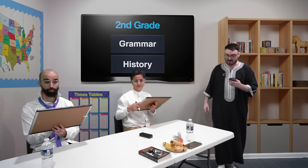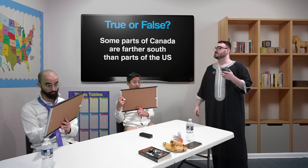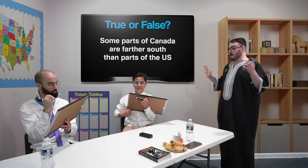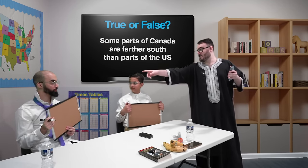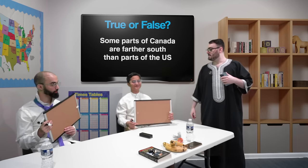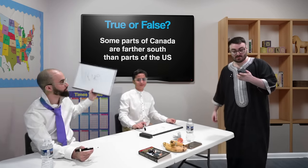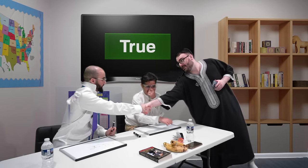The question is on history. True or false: some parts of Canada are farther south than parts of the US. Is that true or false? Can I cheat? You could use lifelines at any time. You both have answers? Ali went with false. Omar went with true. So one of you is right. The answer is true. Omar takes another 20 points — that's 30 points to Omar.